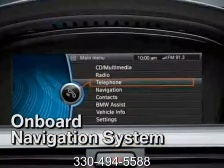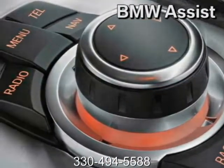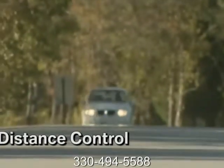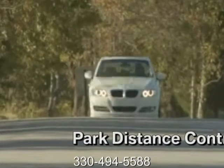The 335D has got your back in any situation. The run-flat tires maintain their shape and full use even if there's a loss of air pressure, meaning you can drive on a flat for up to 150 miles before having to stop.